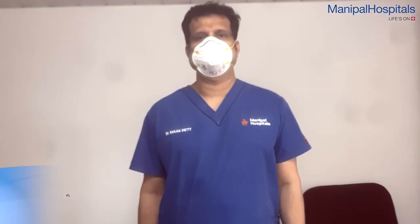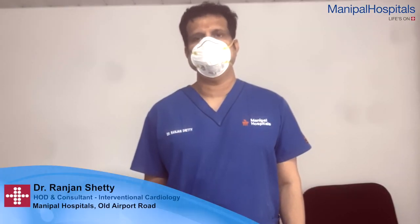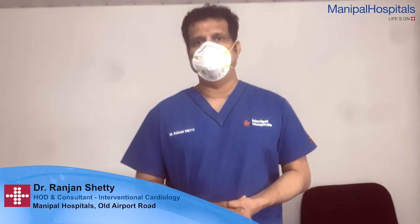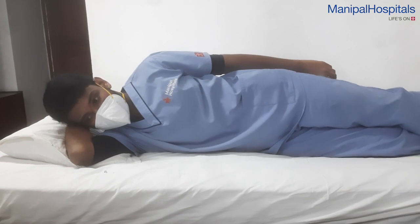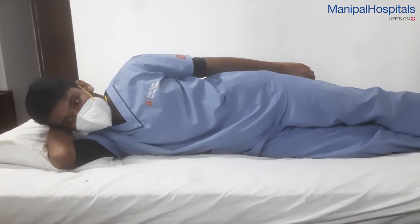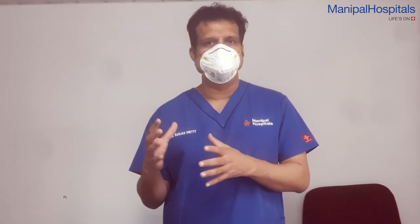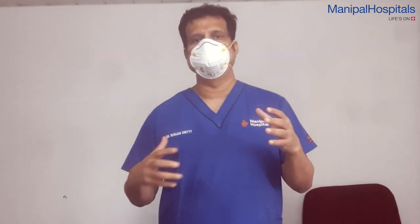I am Dr. Ranjan Shetty, Head of Cardiology at Manipal Hospital, Bangalore. Today, I am going to discuss some positions which could help a COVID patient with low oxygen. As you realize, the cases of COVID are too many now. When people are at home and we are monitoring them, it is possible that their oxygen saturation comes below normal. Any saturation above 94 is considered okay, but if it is borderline — above 90 but below 94 — such people may need some special positions which help them.